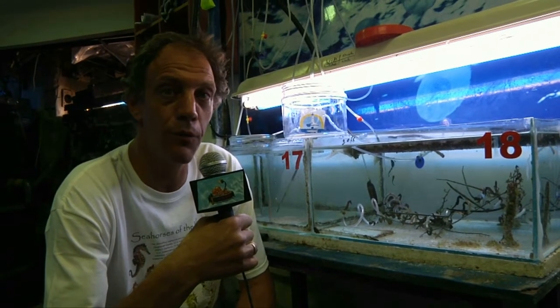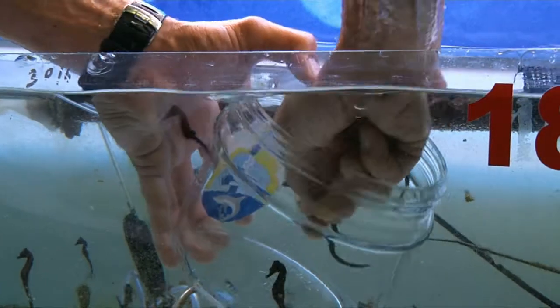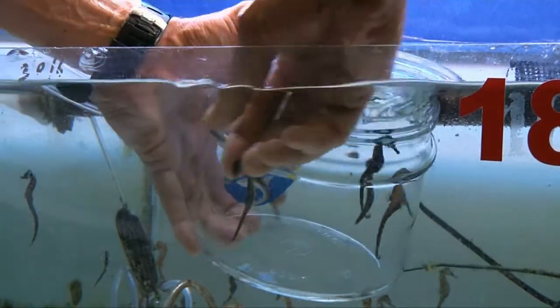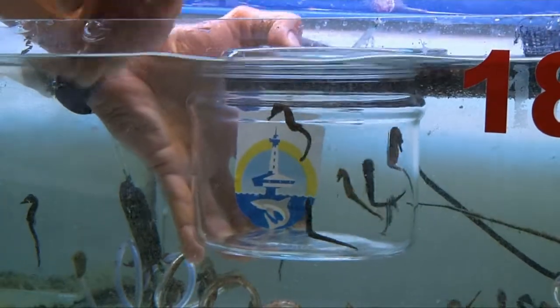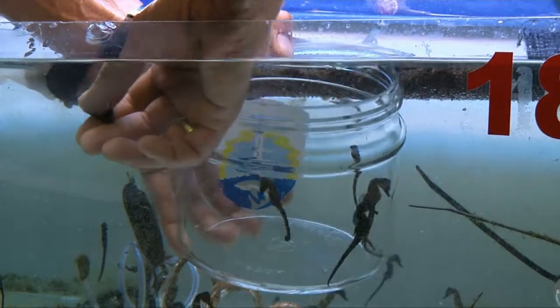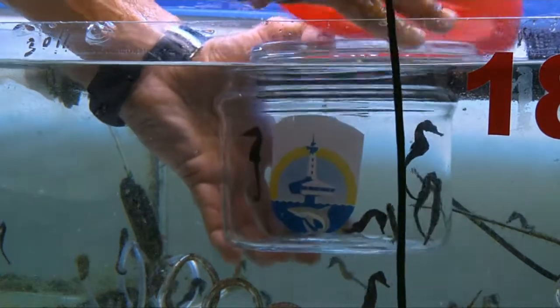Just before we go into the beautiful Red Sea to release our seahorses, this is the time where we collect them. We have all the seahorses that were born here three to four months ago. You saw the different stages of growth, and this is the last stage. We're going to now collect them, and this is the most fun and most fulfilling part of our job — where we get to release these seahorses after growing them for three to four months.